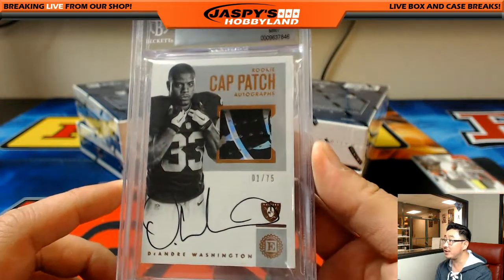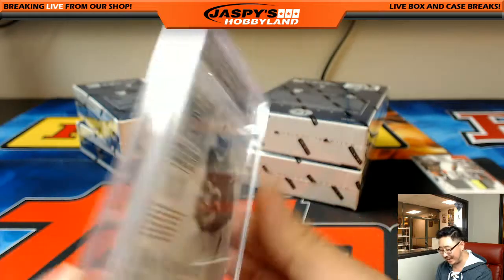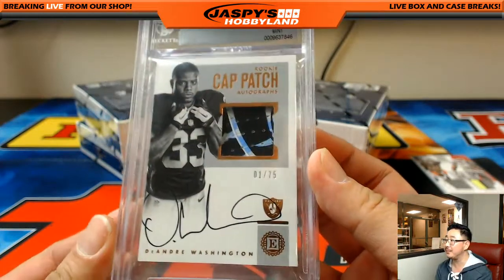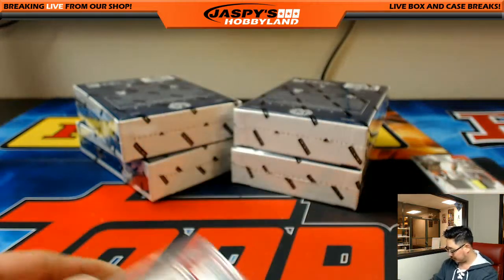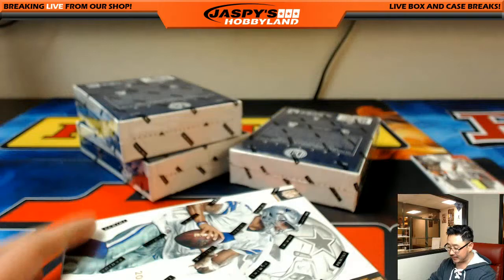Cat patch DeAndre Washington — that's my boy right there — one out of 75. Nine — that's still solid though. DeAndre Washington for my Raiders, Kevin White with that. It's kind of funny because the Raiders almost picked Kevin White over Amari Cooper. Kevin White could stay healthy, man — that's the only thing.